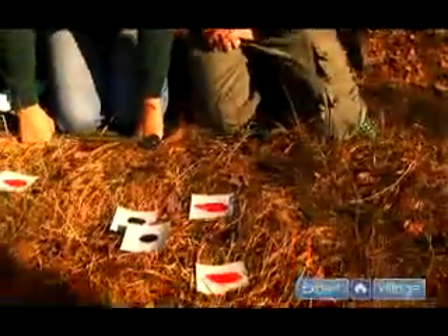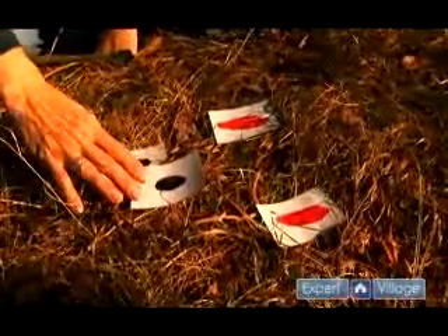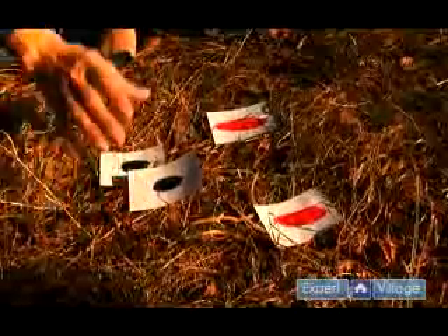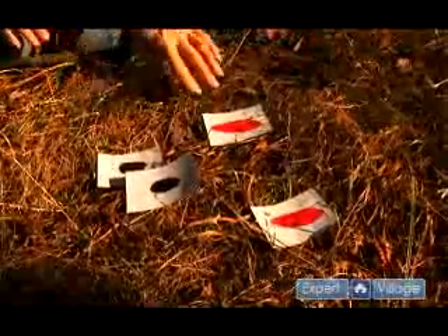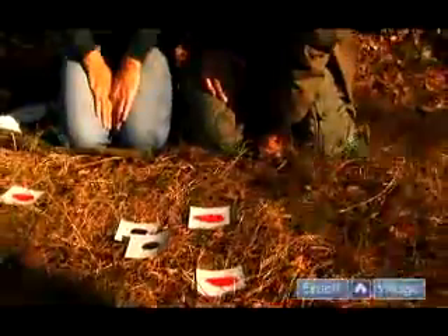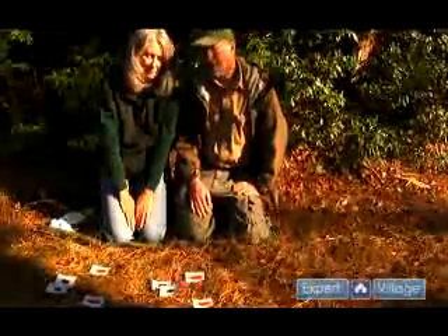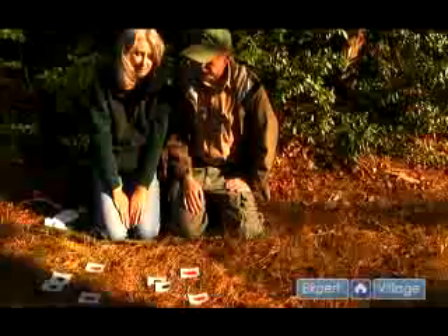If you look at the pattern they make on the ground though, it's very diagnostic. It's what's called a bound, and when the rabbit or lagomorph moves it's bounding through the air. The front feet will actually make contact with the ground, and then the hind feet will come around to the outside, make contact with the ground, and the hind feet will thrust off and the animal will be airborne, landing again at the next bound. This pattern is very diagnostic for rabbits, whether snowshoe hare or cottontail, and the only other animal you could conceivably mistake it for would be a gray squirrel in a bound, but those tracks are usually much smaller.